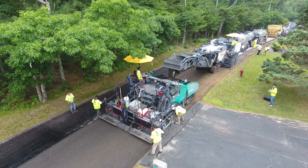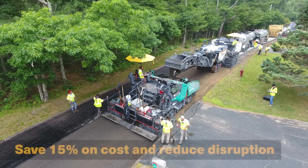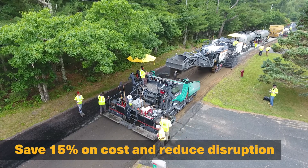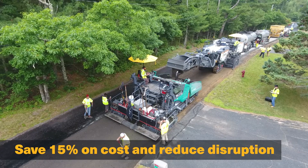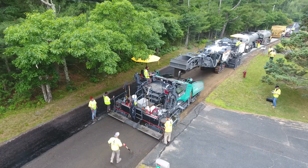Paver-placed stabilized FDR technology has rapidly advanced in recent years, and if saving up to 15 percent of the cost of traditional FDR and reducing the disruption to your residents and the traveling public is important to your roadway stakeholders, consider adding paver-placed stabilized full-depth reclamation to your pavement management toolbox.